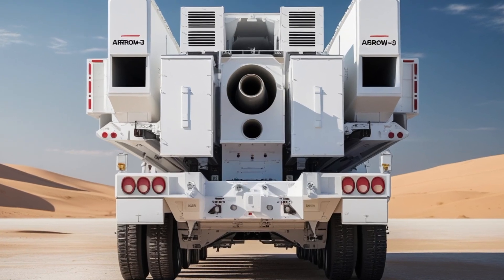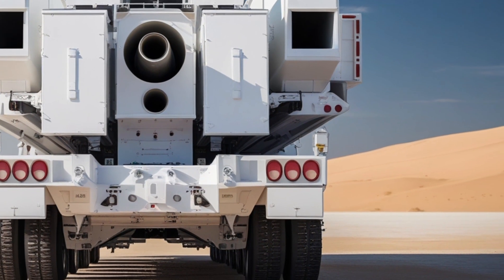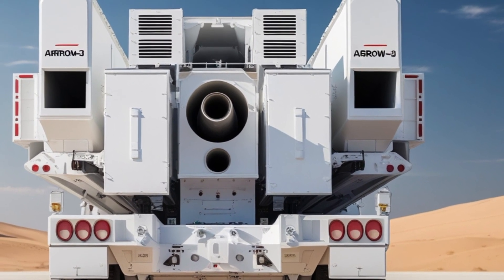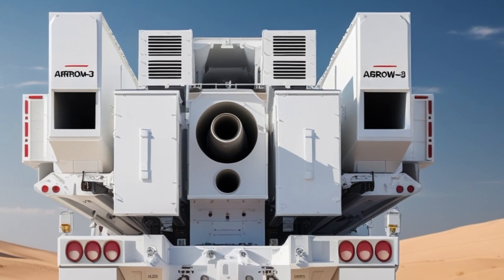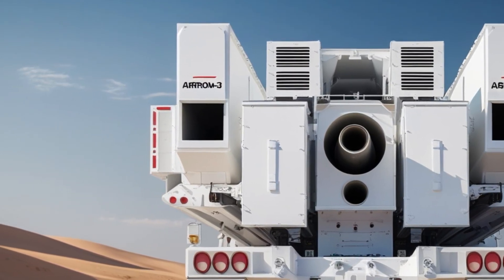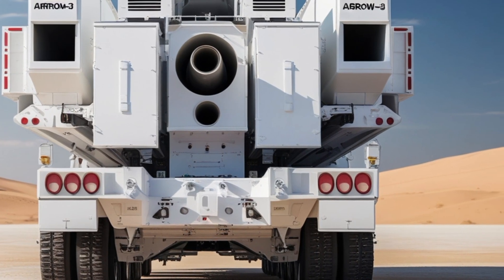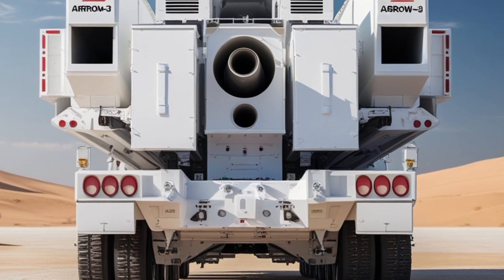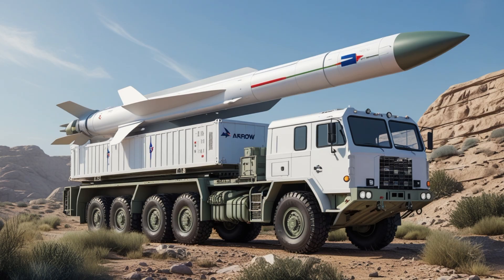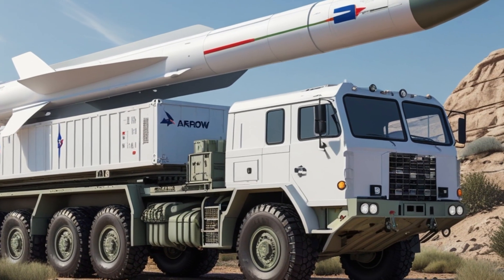This high-altitude interception capability makes ARROW-3 a key part of Israel's multi-layered missile defense strategy. ARROW-3 is an evolution of the earlier ARROW-2 system. While ARROW-2 is designed to intercept missiles inside the atmosphere, ARROW-3 goes beyond that by targeting threats outside the atmosphere. This exo-atmospheric interception allows for a safer and more effective neutralization of incoming missiles, especially those carrying nuclear or biological warheads.